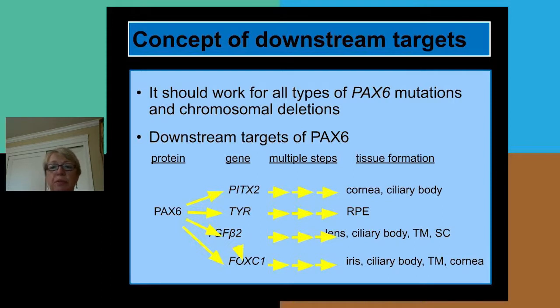I'd like to first introduce the concept of downstream targets. This approach will be suitable for all types of PAX6 defection. PAX6, being a transcription factor, binds to other genes to drive their expression. For example, PAX6 binds to the tyrosinase gene, resulting in induction of the retinal pigment epithelium. PAX6 also directly binds to the TGF-β2 gene, and after multiple steps this leads to the development of the lens, ciliary body, trabecular meshwork, and Schlemm's canal. TGF-β2 also induces expression of FOXC1, which is involved in similar structure formation including the trabecular meshwork.